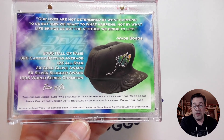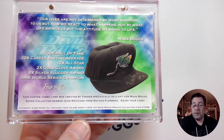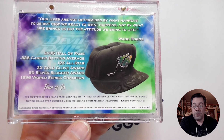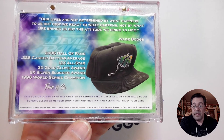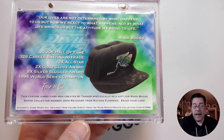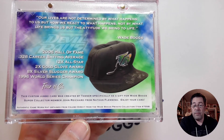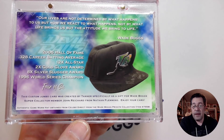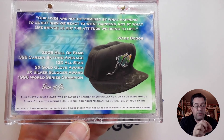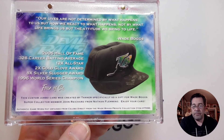Below it says: 'This custom jumbo card was created by Tanner, specifically as a gift for Wade Boggs Super Collector member John Reichard, from Nathan Fleming. Enjoy your card.' And at the very bottom it says: 'Authentic game-worn hat obtained from Celeb Z Direct, from the Wade Boggs Private Collection.' The hat has a specific authentication hologram and serial number — a PSA DNA type of thing.